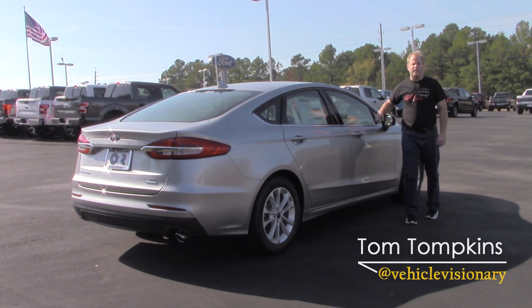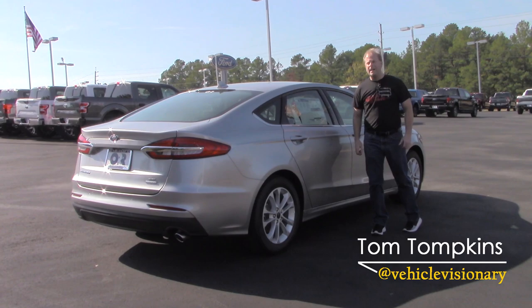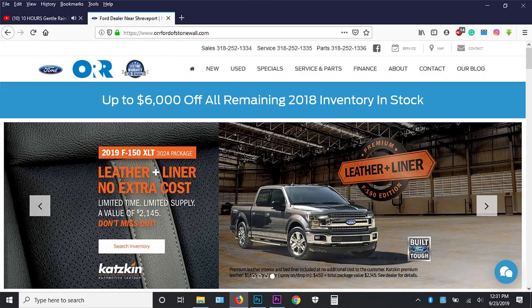Hey guys, welcome to today's Vehicle Visionary. Today I'm at Orr Ford in Stonewall, Louisiana, and beside me is the 2020 Ford Fusion SE.